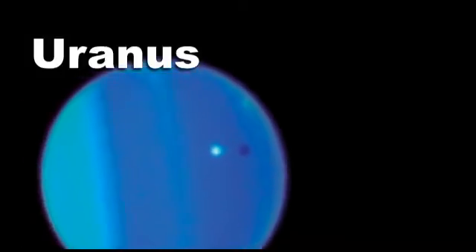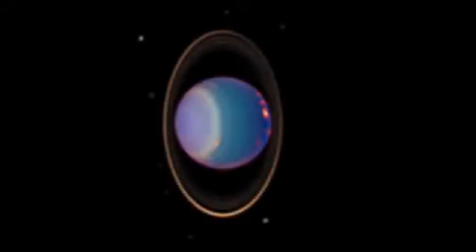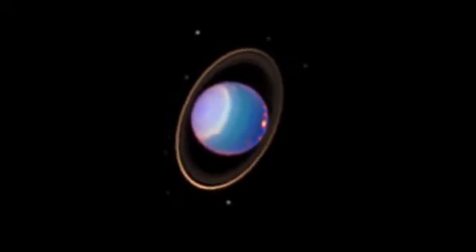Uranus. Another huge world made mostly of gas. We don't know a lot about it. We do know that it's a long, long way from the Sun and so very, very cold.